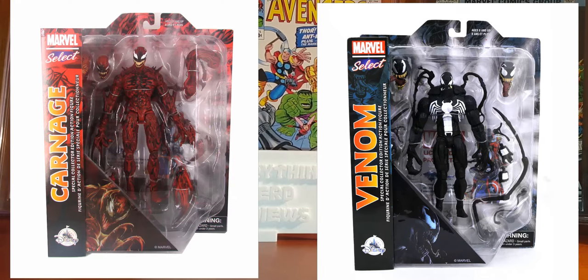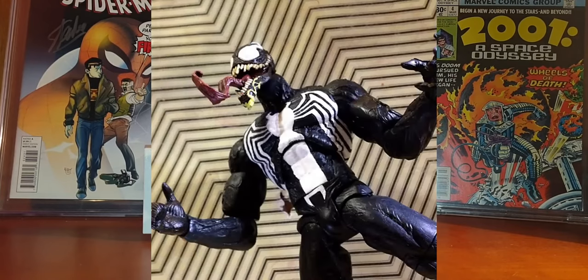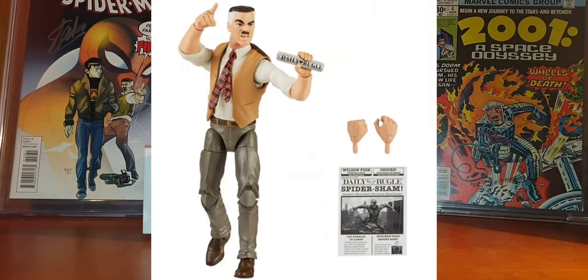Two Marvel Select Carnage and Venom figures by Diamond Select Toys are already available at Shop Disney. These figures will have multiple interchangeable hands and heads, swap-out tendrils, and are priced at $24.99 each. It's a pretty cool price. The figures are pretty detailed — in my opinion the Carnage one looks a little better than the Venom. I really prefer the Venom from the Marvel Legends line, but this Carnage looks very very good.